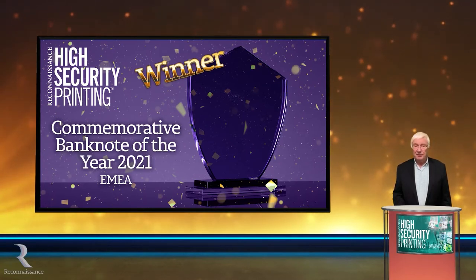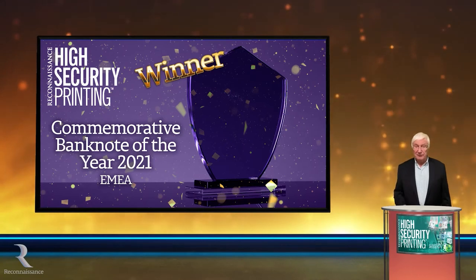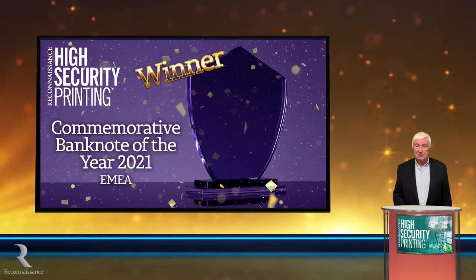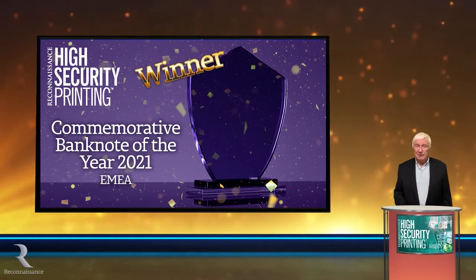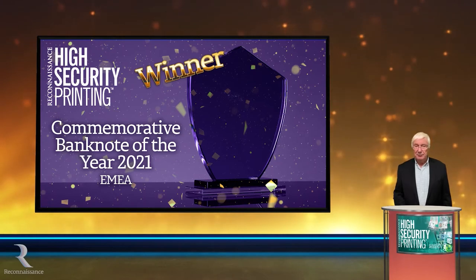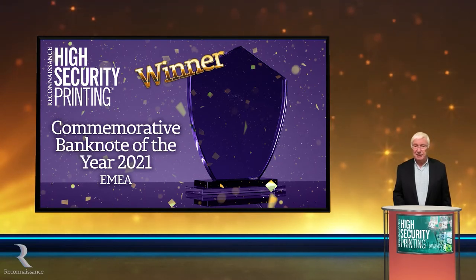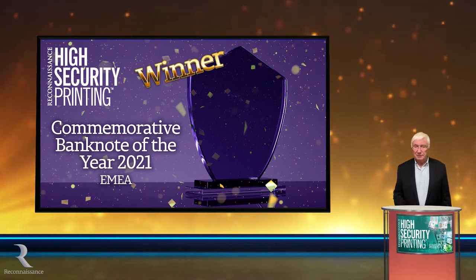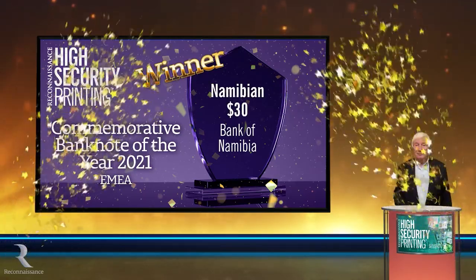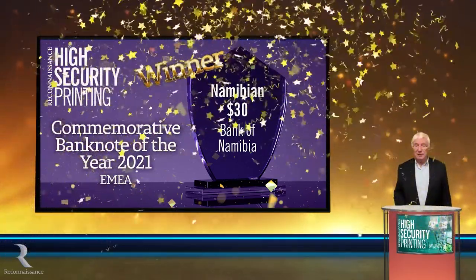The prominent security feature on the front and the reverse of the note features one of the world's most endangered species, the black rhino, reflecting the country's commitment to protecting natural resources. The money raised from the sale of some of the banknotes was donated to wildlife conservation. But most importantly, this is a well-conceived, well-designed and secure banknote. And the winner is the Bank of Namibia $30 commemorative banknote.